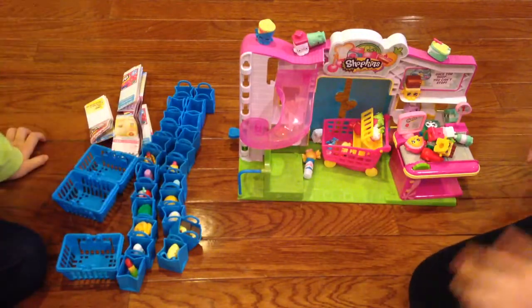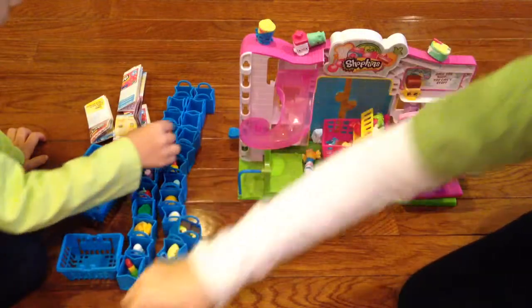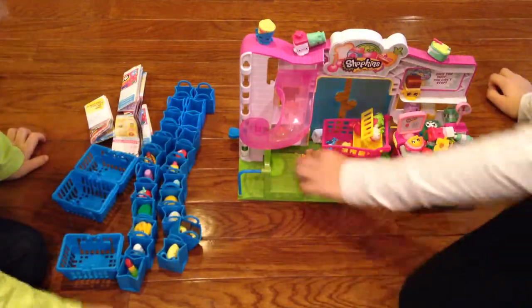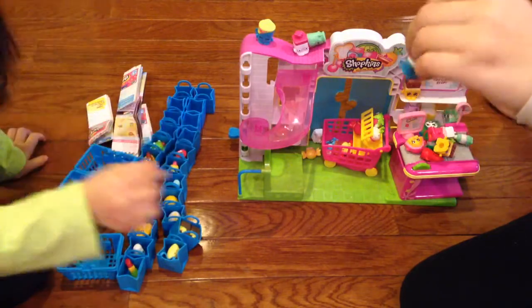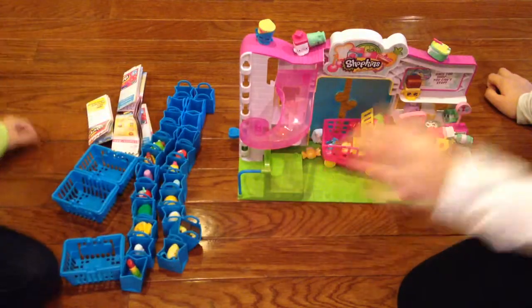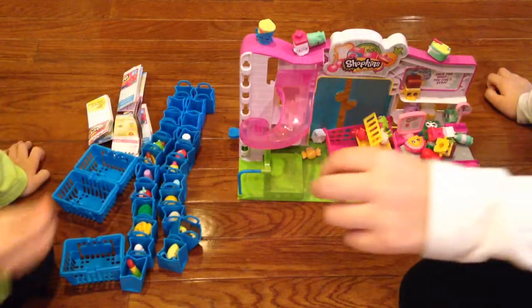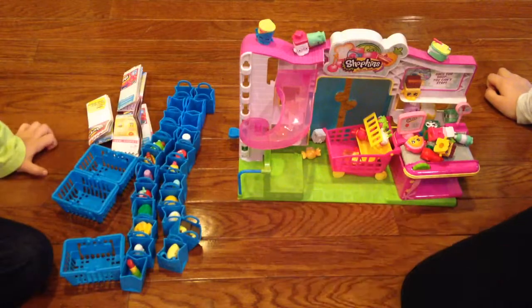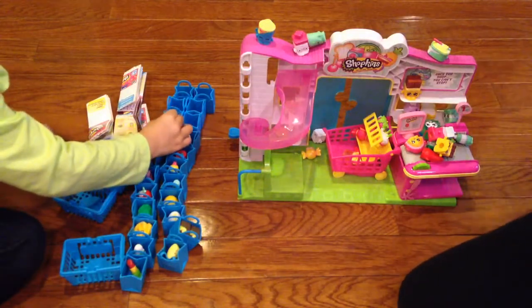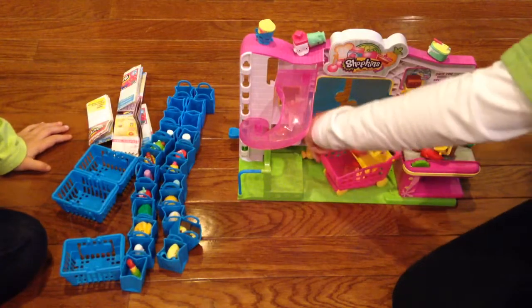Here you go Carrie. And here's Miss Mushy Boo — she's a mushroom and she is so cute. Here you go Carrie. Here is Bauma, she is so cute. Here you go Carrie. Here is Sally Shakes, she is very cute and so cool.